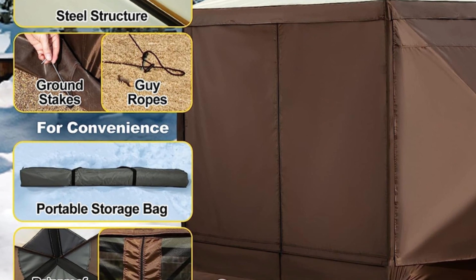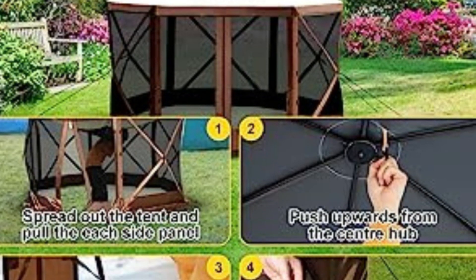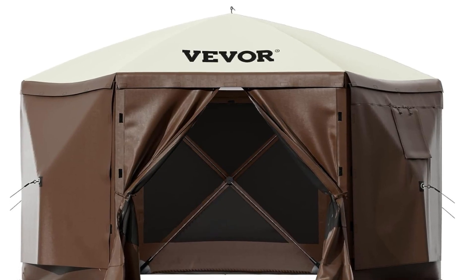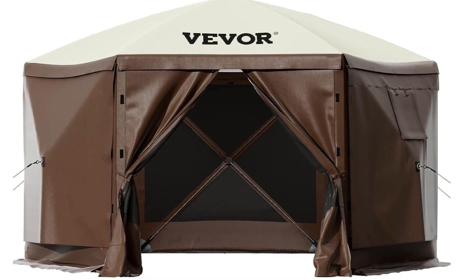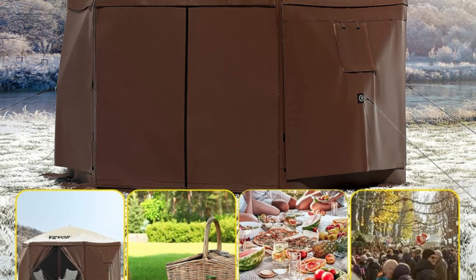Number 4: Full Set of Accessories. The pop-up screen tent includes a sturdy steel structure, ground stakes, and guy ropes to ensure stability in windy conditions. It also features a two-sided zipper design for smooth on-off and rain-proof reinforced corners for a dry inner space.